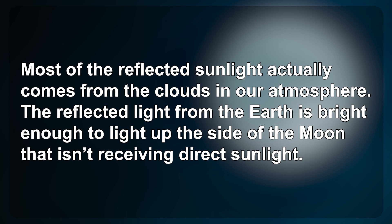The reflected light from the Earth is bright enough to light up the side of the Moon that isn't receiving direct sunlight.